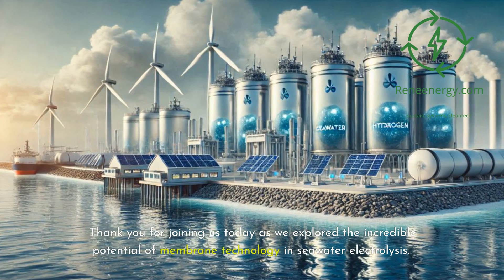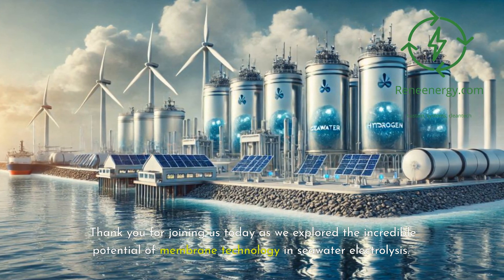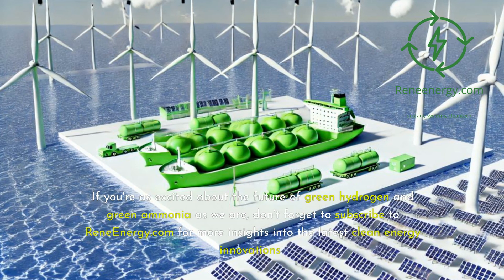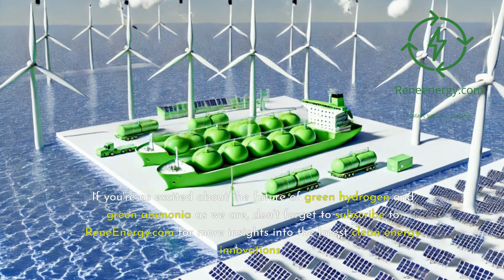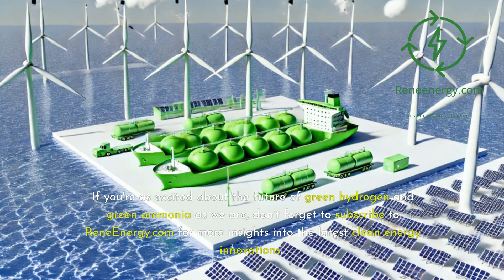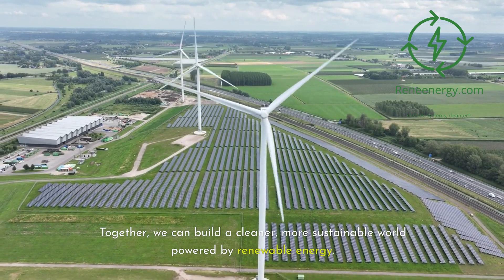Thank you for joining us today as we explore the incredible potential of membrane technology and seawater electrolysis. If you're as excited about the future of green hydrogen and green ammonia as we are, don't forget to subscribe to ReneEnergy.com for more insights into the latest clean energy innovations. Together, we can build a cleaner, more sustainable world powered by renewable energy.